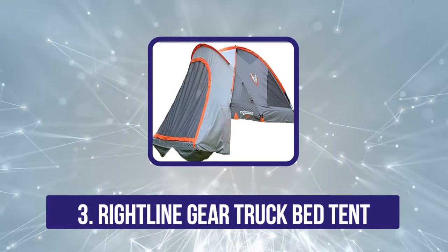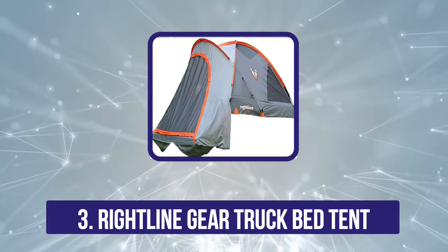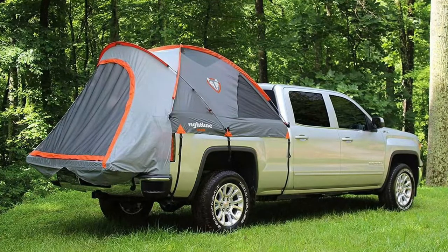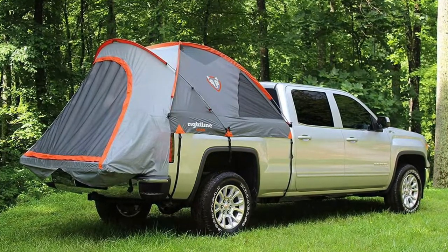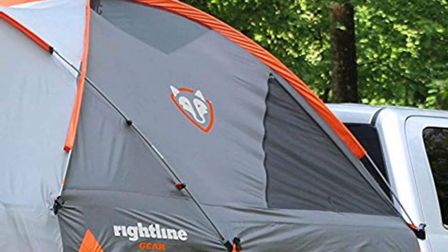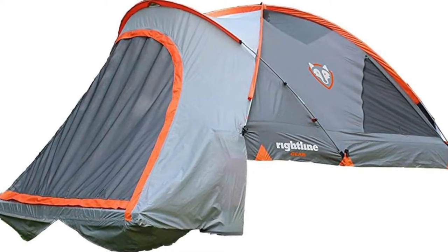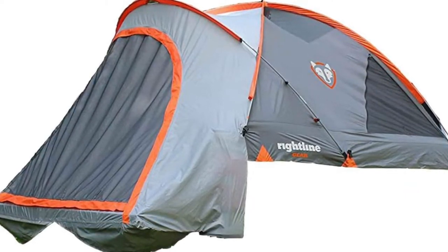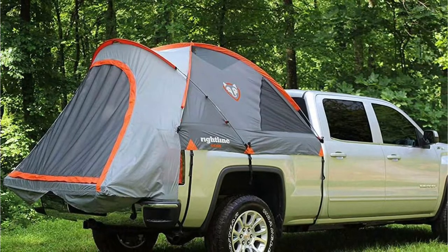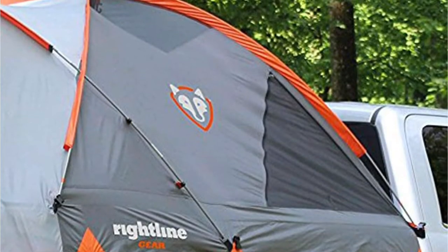At number 3, the RITELINE Gear Truck Bed Tent. This product from RITELINE is an interesting design that brings quite a few useful features to the table, many of which are primarily designed to allow for very quick and easy installation. After all, if you're on a camping trip that requires you to put up and take down the tent multiple times, you want each time to be as easy and fast as possible. The first big feature to acknowledge is the fact that RITELINE decided to omit a floor, which makes installation a little faster and also greatly lowers the overall weight. The poles are also color-coordinated with the pockets they slip into, making installation incredibly easy and straightforward. Strapping adds an extra layer of solidity, and the straps are coated in soft polypropylene to protect your vehicle's paintwork.